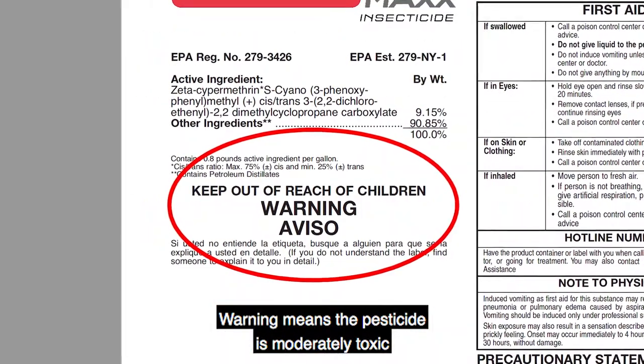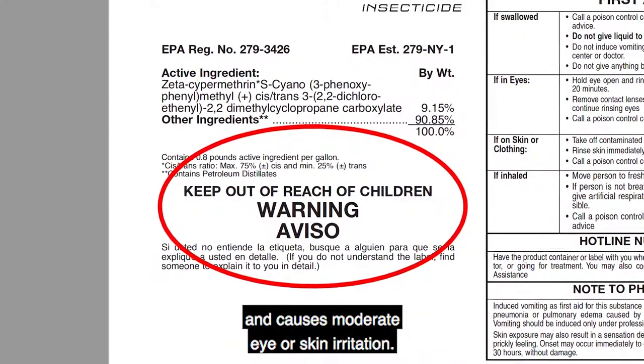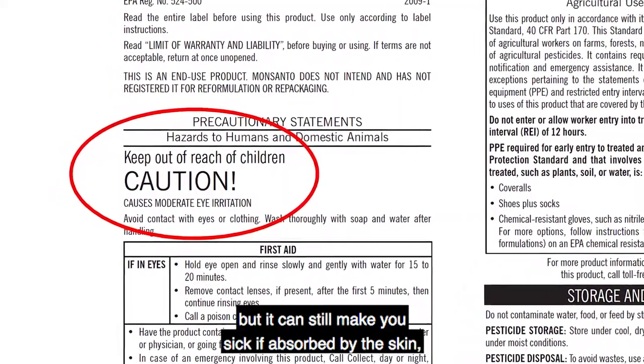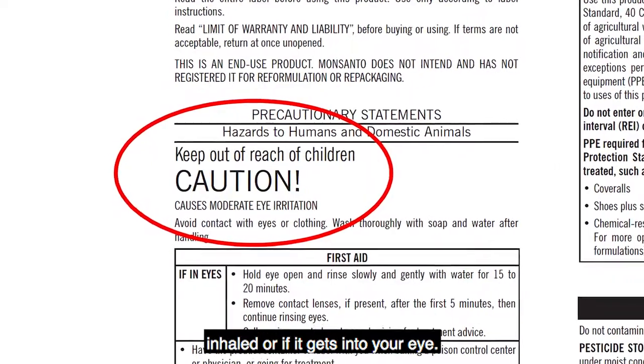'Warning' means the pesticide is moderately toxic if eaten, absorbed through the skin, or inhaled, and causes moderate eye or skin irritation. 'Caution' means slightly toxic, but it can still make you sick if absorbed by the skin, inhaled, or if it gets into your eye.